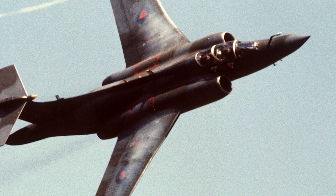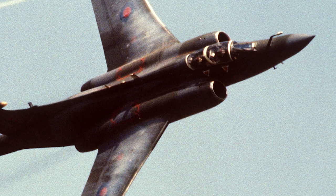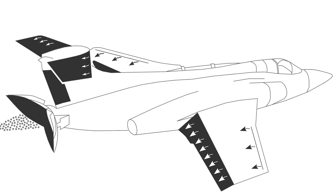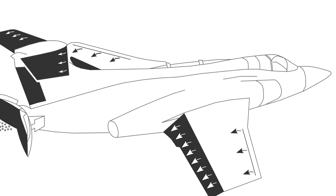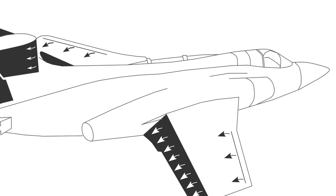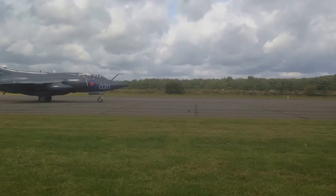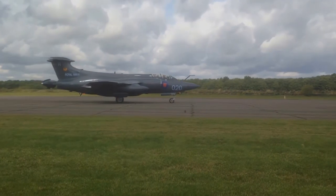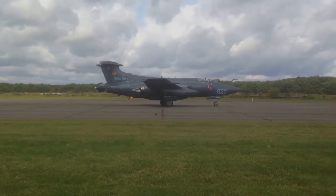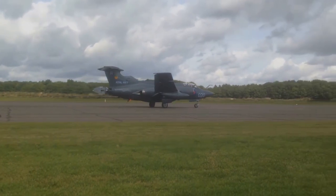A specification was issued in June 1952 for a two-seat aircraft with folding wings. The aircraft was to be capable of flying at 630 mph at sea level and have a range of 400 nautical miles at low altitude and 800 nautical miles at higher altitudes. It should be capable of carrying a weapons load of 8,000 pounds, both conventional and free-fall nuclear bombs, or the Green Cheese anti-ship missile.